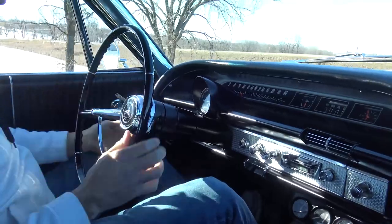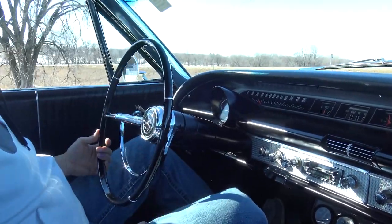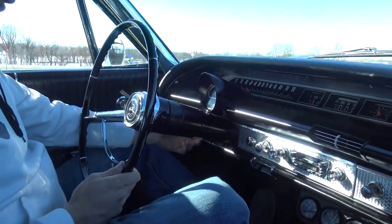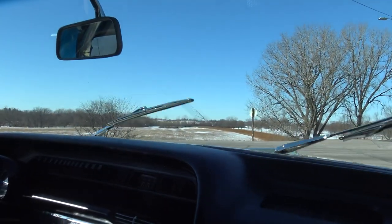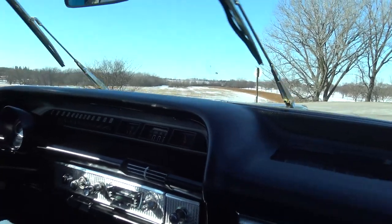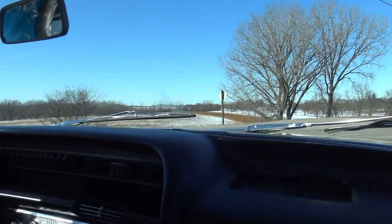Factory tach works perfect — right here at an idle, no foot on the gas pedal, it's idling right now on a cold start at 1,000 RPM. Perfect. Wipers are in working order as well. I'm guessing this is the factory Powerglide — two-speed Powerglide. Our idle is just a little high right now at 1,000, but we'll kick that down a little bit.